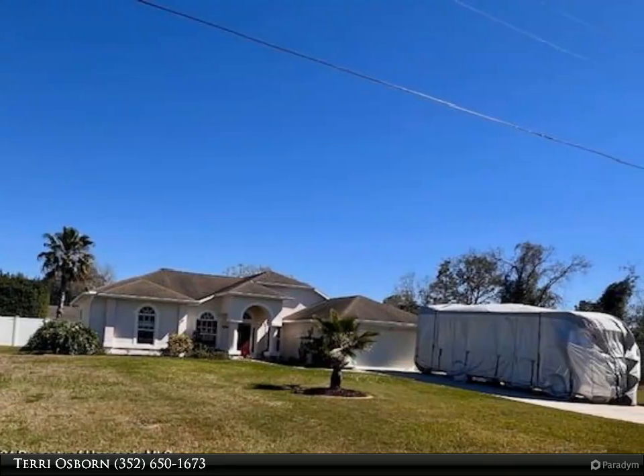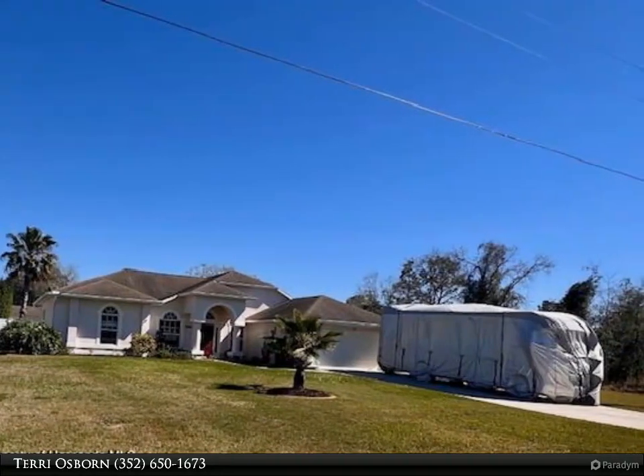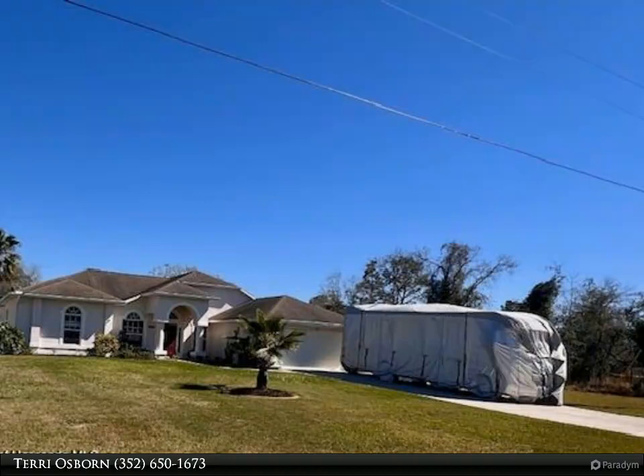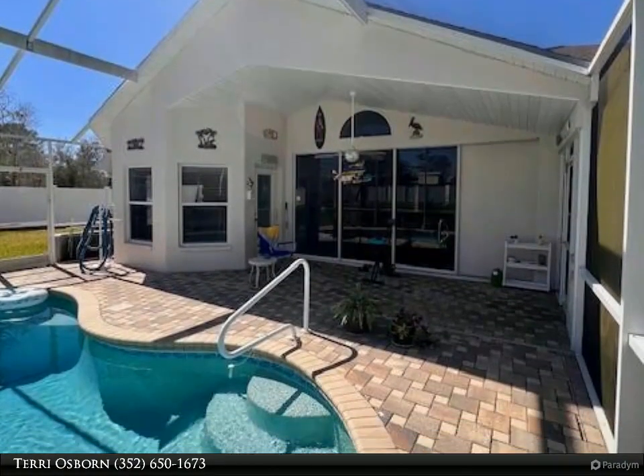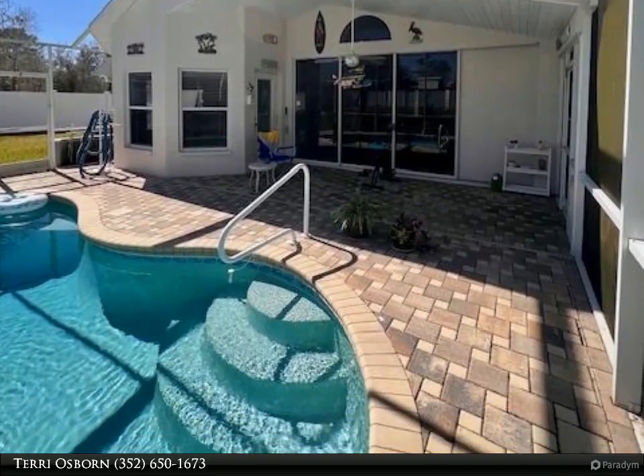This Dalton Wade Real Estate Group Property Video is presented by Terry Osborne. Nestled within the sought-after community of Royal Highlands, this modern residence offers a haven of tranquility on a serene, quiet street.